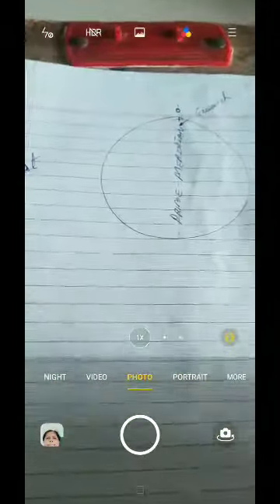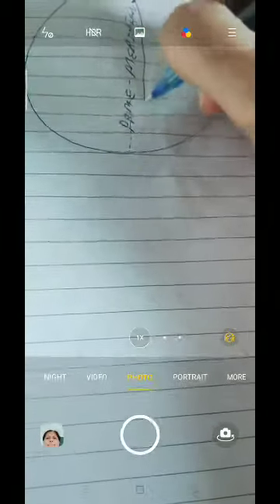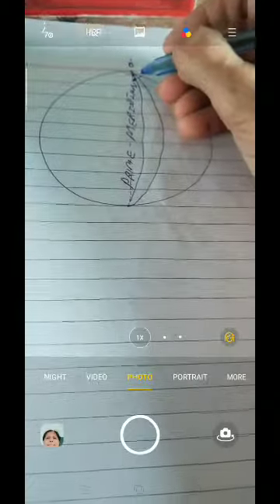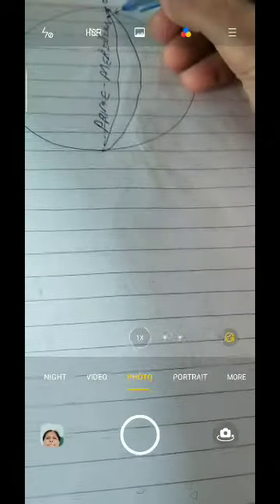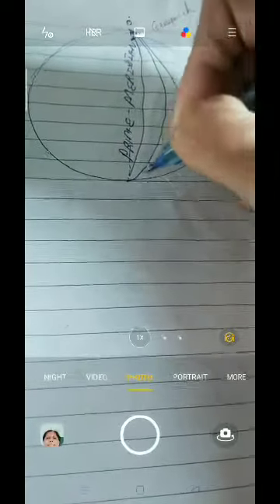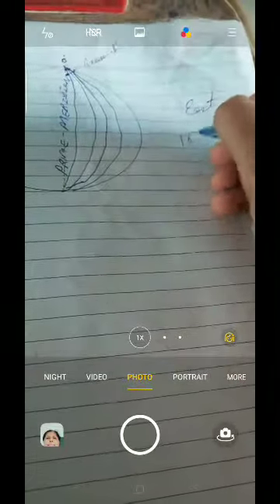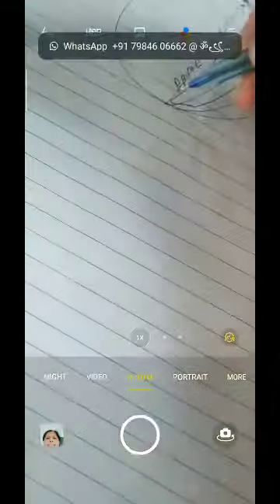Now if we draw longitudes from the prime meridian towards the east, remember every longitude is one degree apart. The prime meridian is zero degrees, then the next longitude will be one degree, then two degrees, three degrees, four degrees, and it continues that way. Total, each side you will find 180 degrees of longitudes. The same way, on the west side also you will find 180 longitudes.